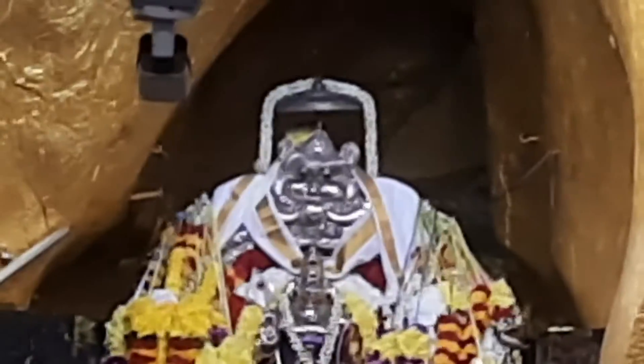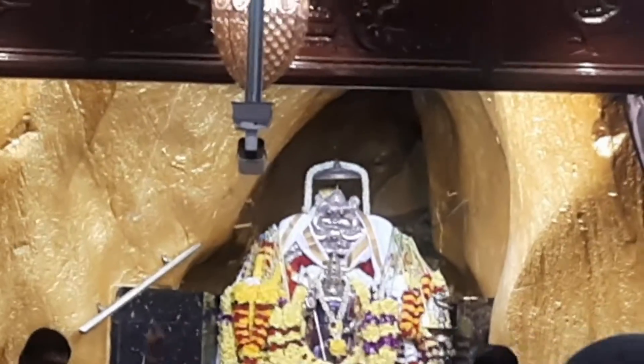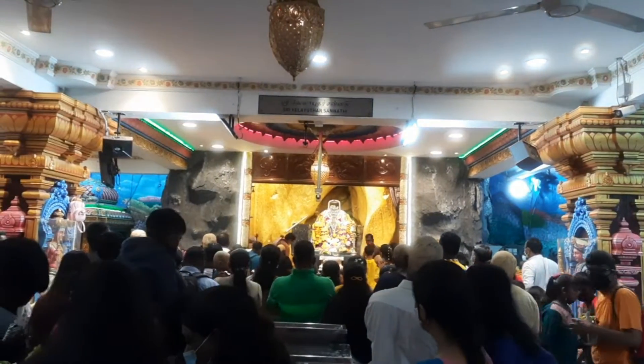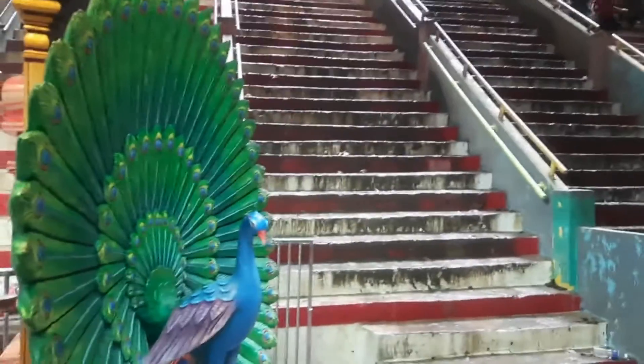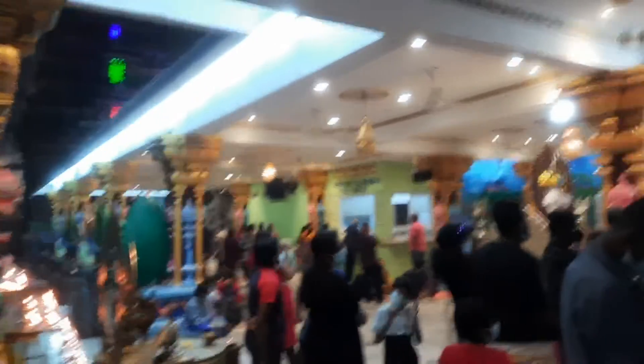First, an ancient temple is built, and that is the ancient temple. Next is the temple of Subramanesha. The temple visit is completed here and we will go to the next temple.